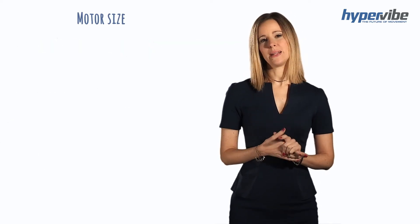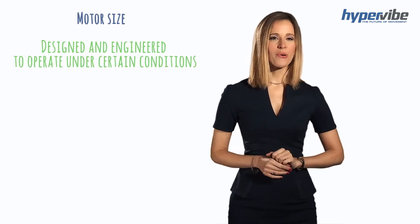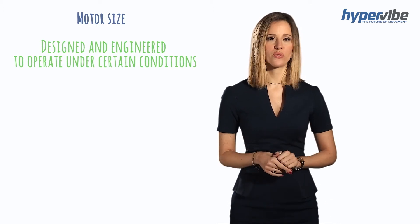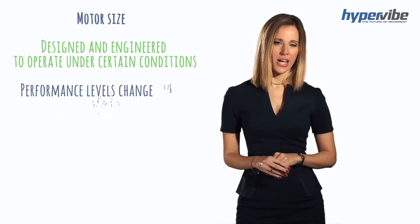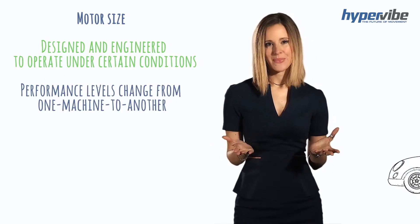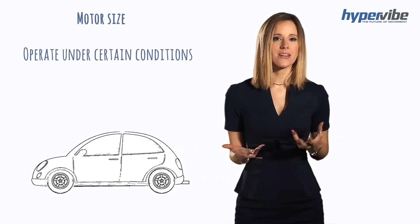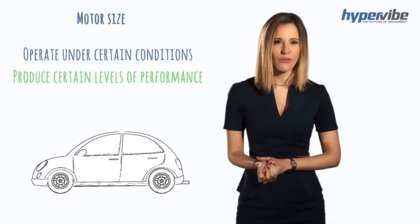But most importantly, vibration machines are designed and engineered to operate under certain conditions and produce certain levels of performance. Studies have shown that these performance levels change from one machine to another. This is no different from a car, which is also designed and engineered to operate under certain conditions and produce certain levels of performance.